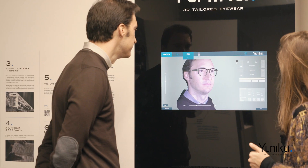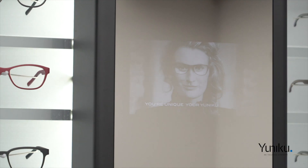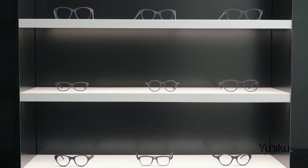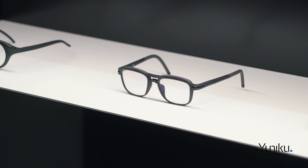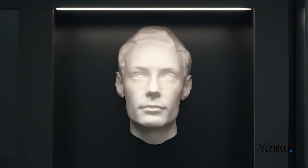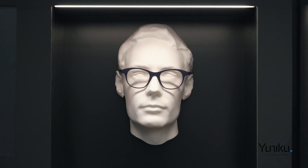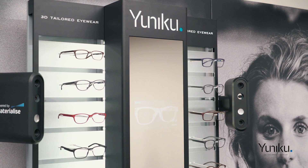A vision-centric approach considers designing and making the frame and the lenses at the same time in order to bring the best visual comfort. 3D tailored eyewear basically celebrates the unique features of an individual's anatomy, their visual needs, and their lifestyle. Unico offers ECPs the ability to offer made-to-measure eyewear.